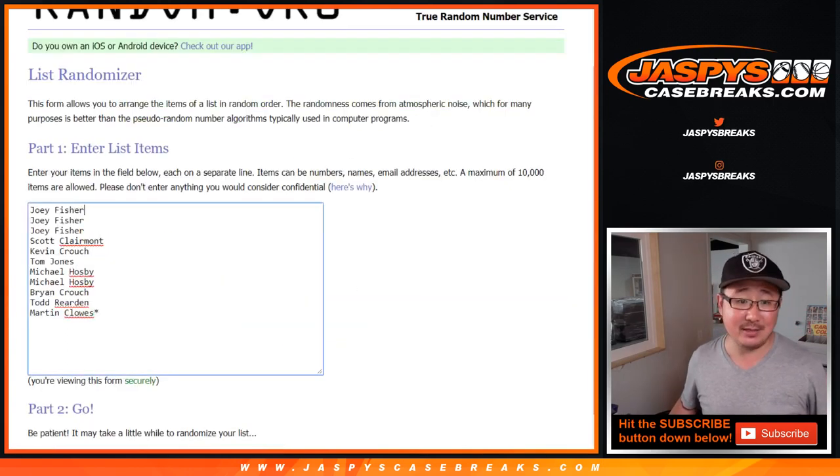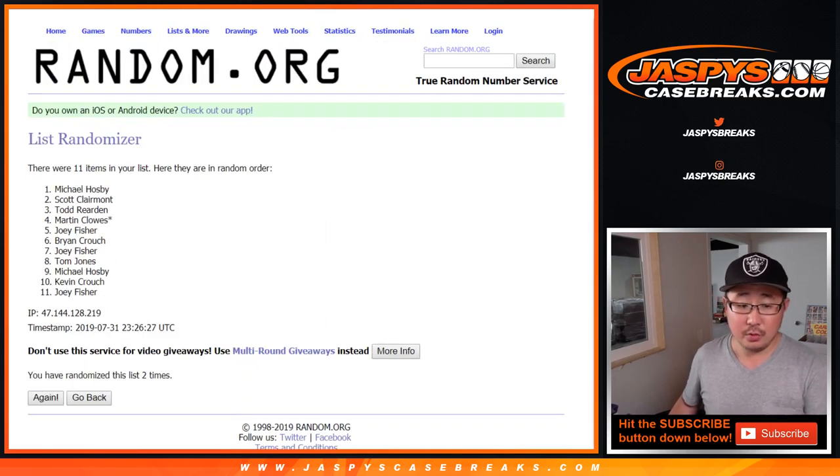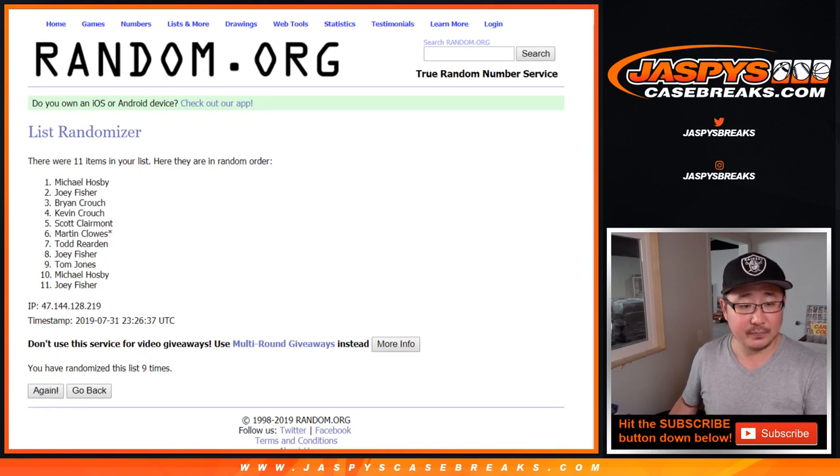4 and a 5, 9 times — rolling through 1, 2, 3, 4, 5, 6, 7, 8, and the 9th and final time: 4 and a 5.